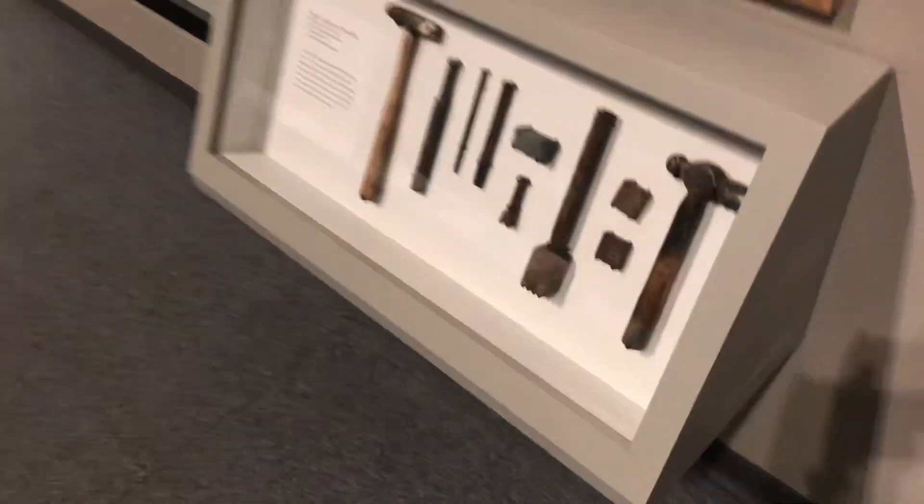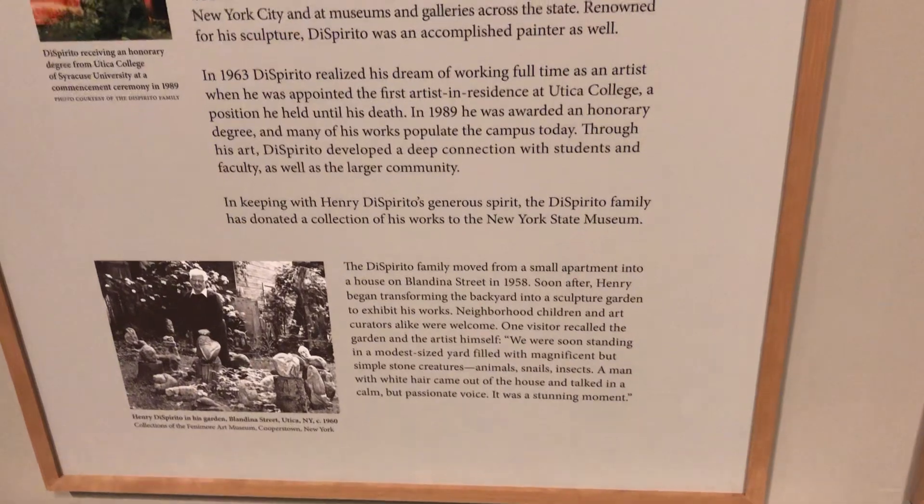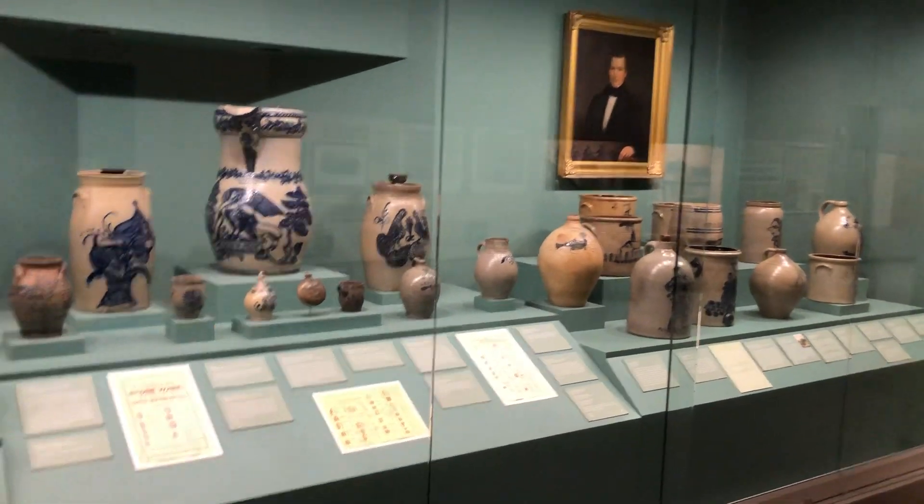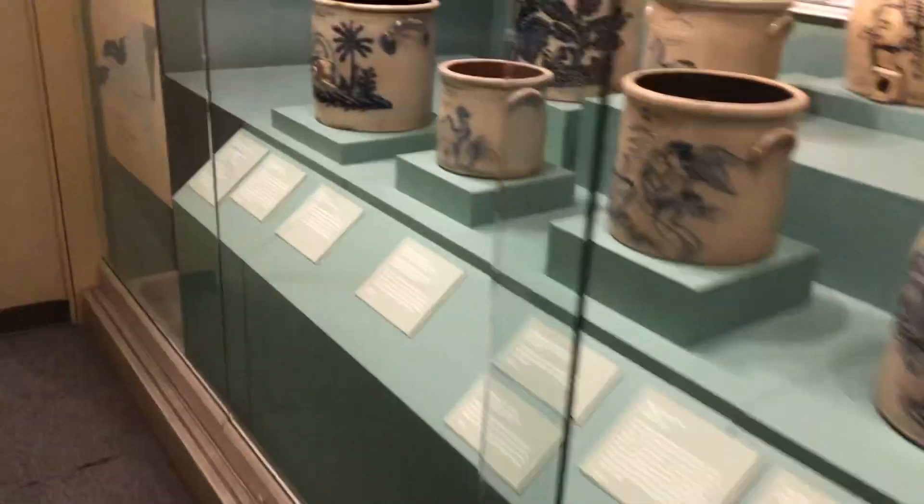We're now in the art section of the museum. Look at all these clay pots that were created back in the 19th century. Look at all the clay pots and all of the framework. My dad has so many paintings in here. Look at all these clay pots and bits — they were made so ancient.